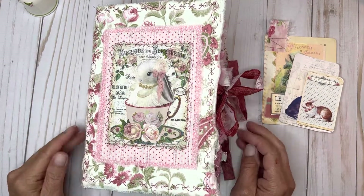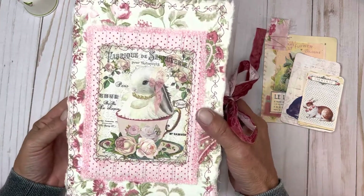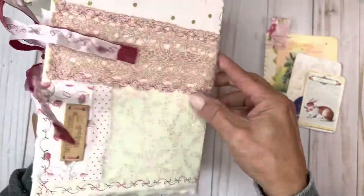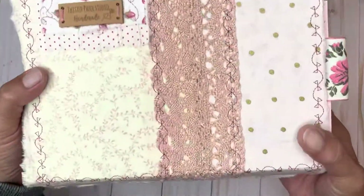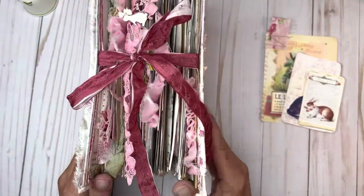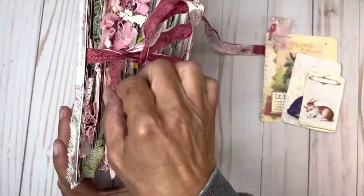Hello, welcome back to my channel Twisted Paper Studio. Thank you for joining me today. I am just going to be doing a flip through of a pretty bunny journal that I've completed. It was a custom order and it's going all the way to Taiwan — I'm so excited! This is my second international order. I'm so happy to be completed with it. All right, so let's open it up and get started. I hope you are all well.